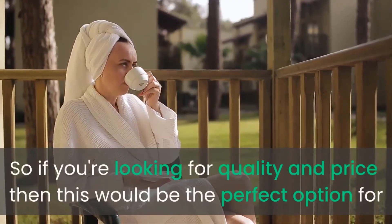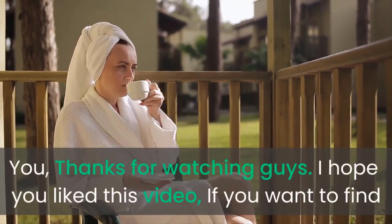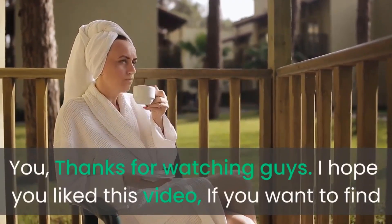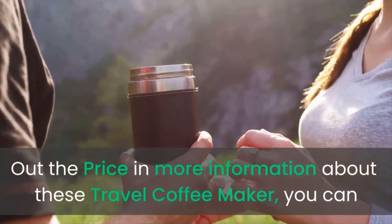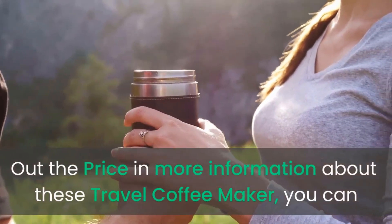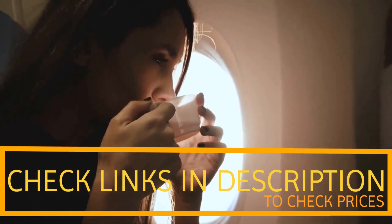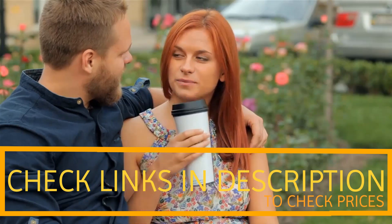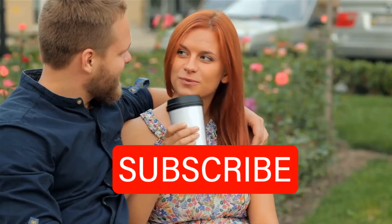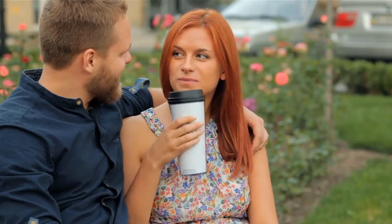So if you're looking for quality and price, this would be the perfect option for you. Thanks for watching, guys. I hope you liked this video. If you want to find out the price and more information about these travel coffee makers, you can check out the links in the description and the comment section below. If you found it helpful, please remember to leave a like and subscribe to my channel to see more videos like this in the future.